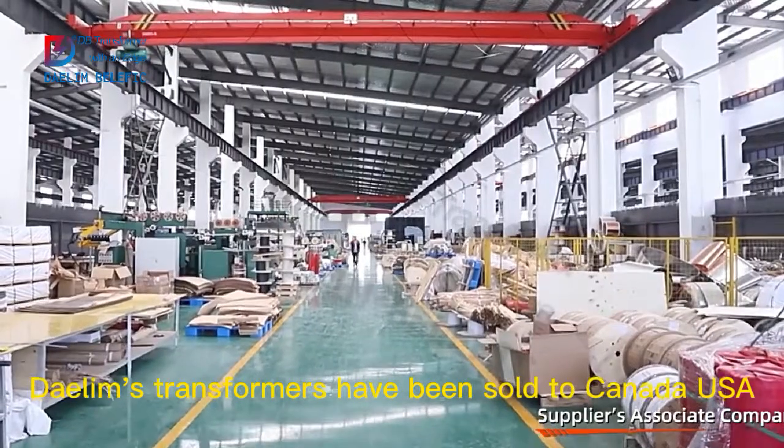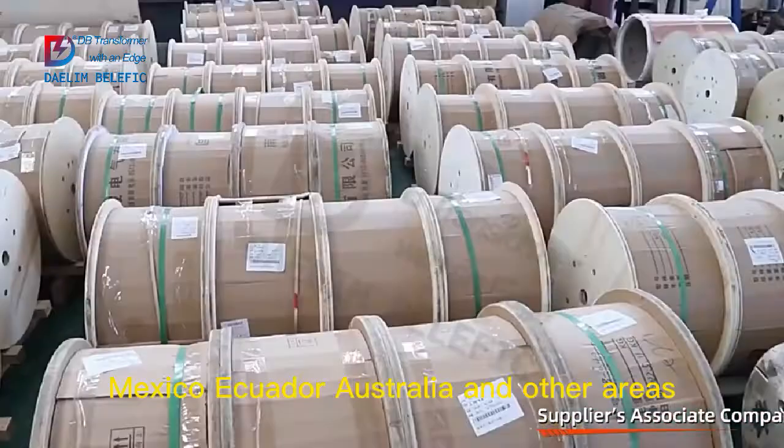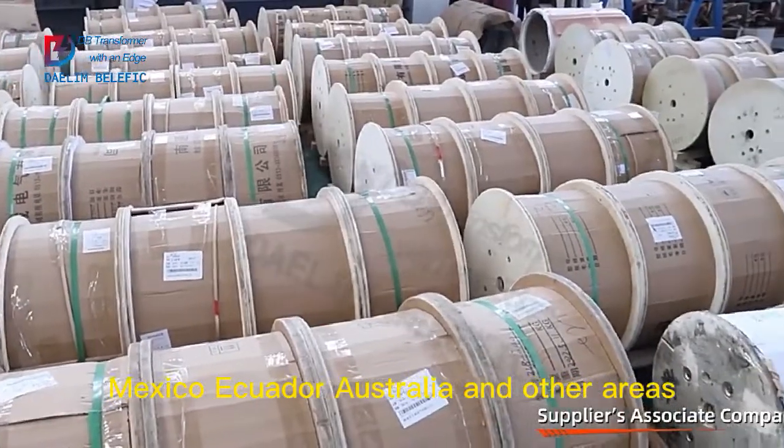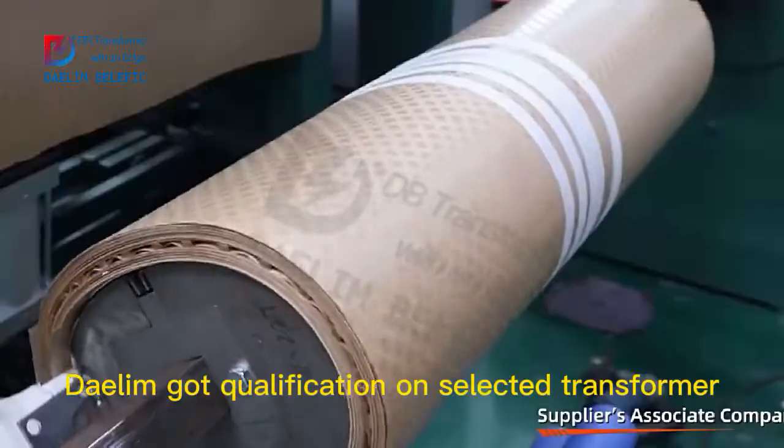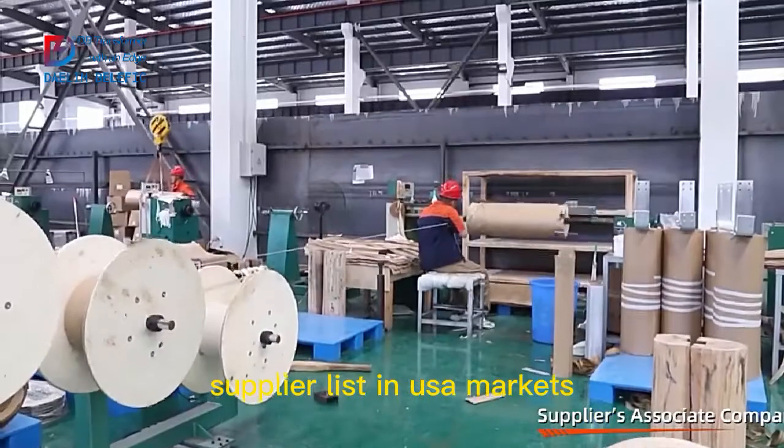Dalim's transformers have been sold to Canada, USA, Mexico, Ecuador, Australia and other areas. Moreover, Dalim got qualification on the selected transformer supplier list in USA markets.